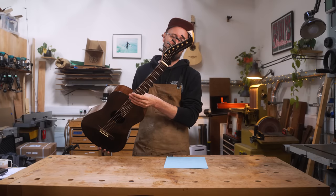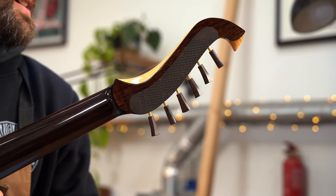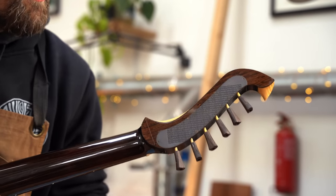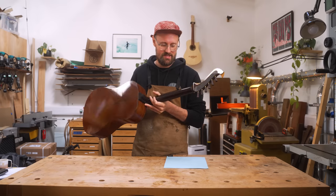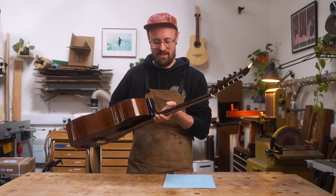We've got this crazy Stauffer-esque headstock. Concealed tuners with an etched — I think copper, maybe brass — backplate. The Japanese characters there say 'longevity and happiness,' which is quite a poignant and appropriate thing in terms of what this guitar means to me.